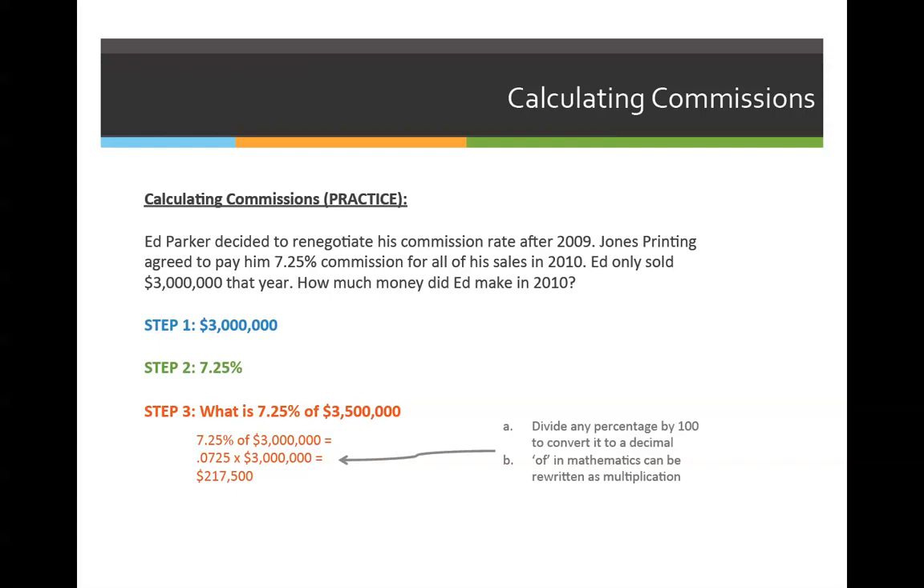So what does this show us? It shows us that he sold less in 2010, but because he was able to increase his sales commission rate by 2.25%, he actually earned more money by doing less.